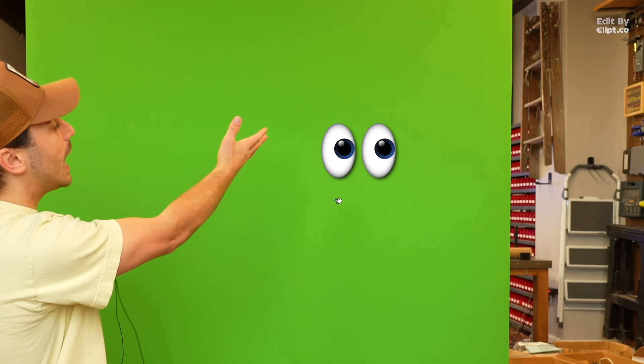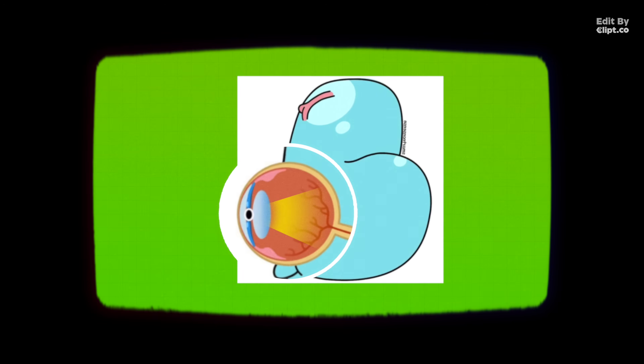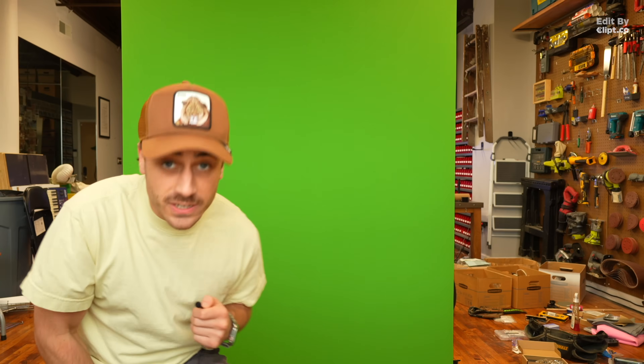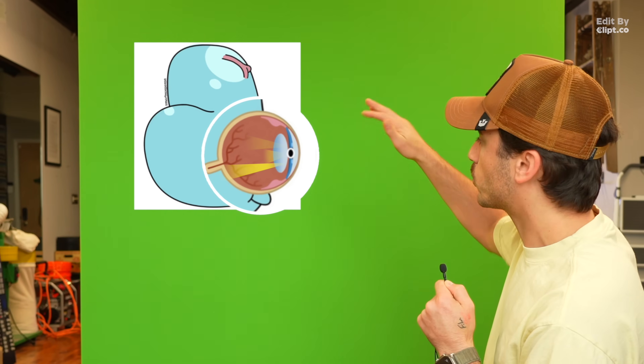First we need to understand your problem and your eye. Think of it like a camera — super annoying thing to say if you don't really know how a camera works. But light rays come in through the cornea, the clear front part, and pass through a lens. In an ideal world, it focuses perfectly on your retina in the back of the eyeball. Your retina turns that light into electrical signals that your brain interprets as what you see. Perfect vision, everything's crisp. But for most of us, over time, light starts to focus in the wrong spot.